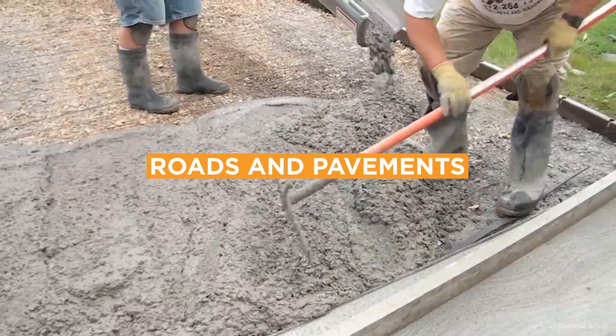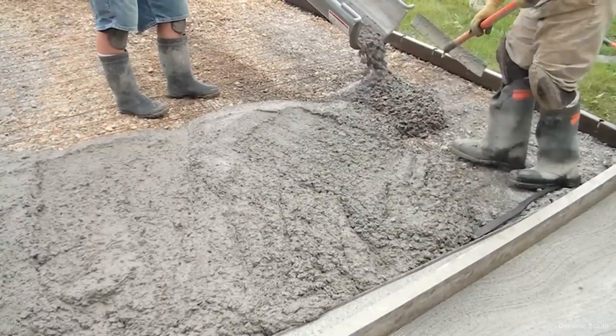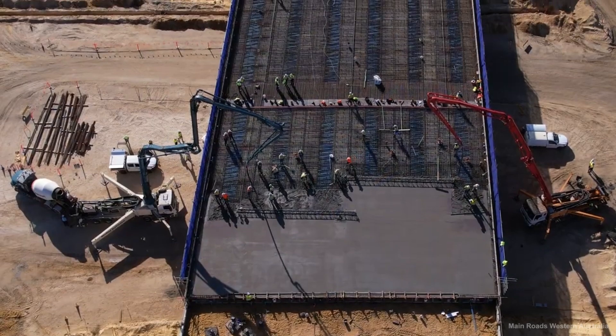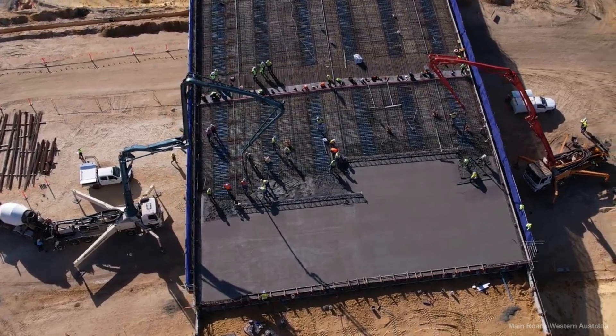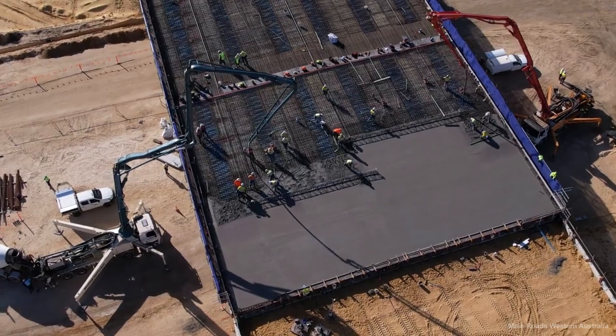For roads and pavements, HPC provides a durable surface capable of withstanding heavy traffic loads and reduces rutting and wear. Its longevity means that roadways require resurfacing less frequently, leading to less disruption for road users and long-term cost savings for maintenance organizations.